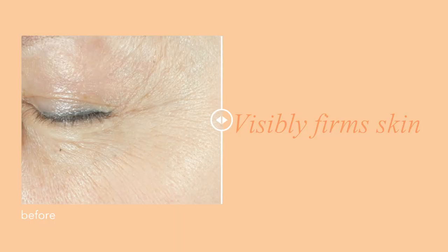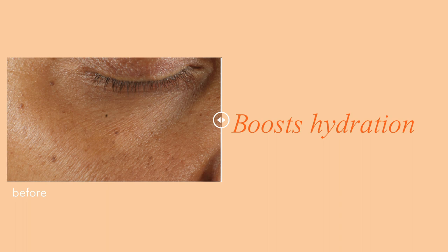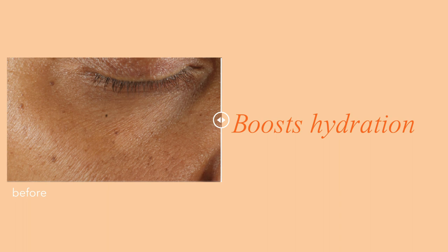This formula has the incredible ability to treat the eye area in three ways. It firms the skin, it reduces the look of fine lines, wrinkles, and crepiness, and at the same time boosts hydration. That's why we call it Triple Correction.